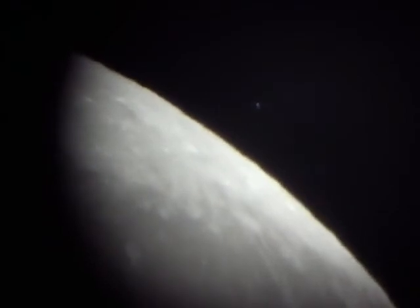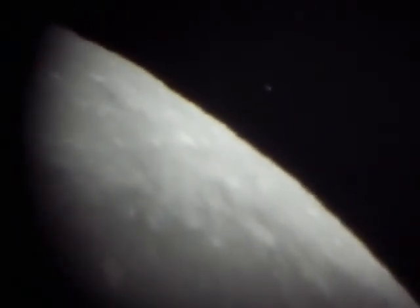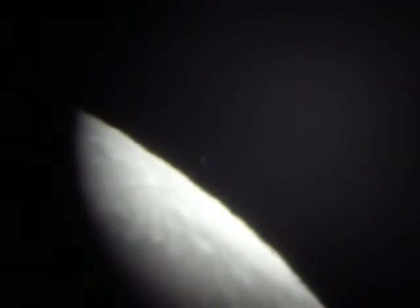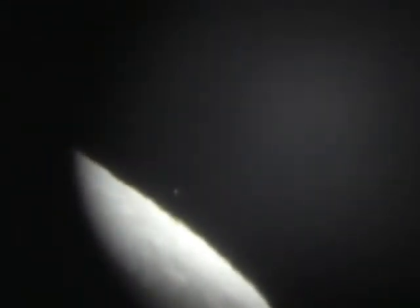The autofocus keeps wanting to go out. We just passed 9:21. I have to keep kind of jittering it back in because the autofocus wants to go. I'm going to give it one final nudge — I have to just leave it there. 9:22.